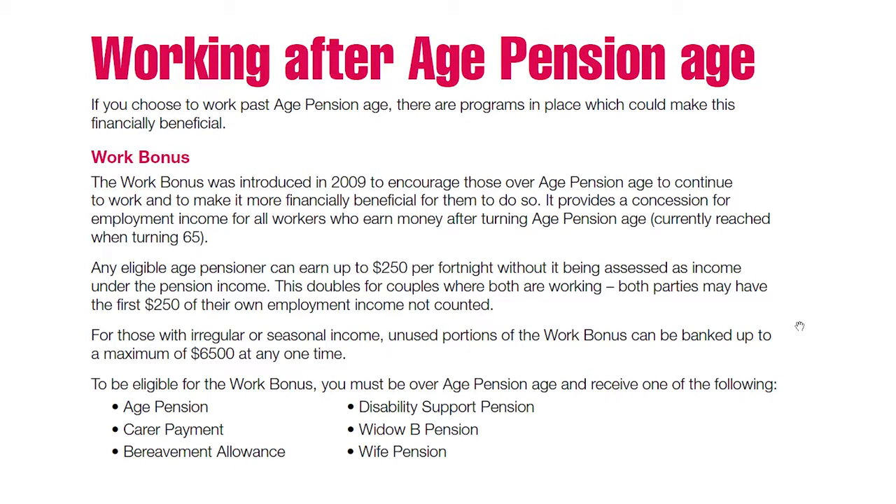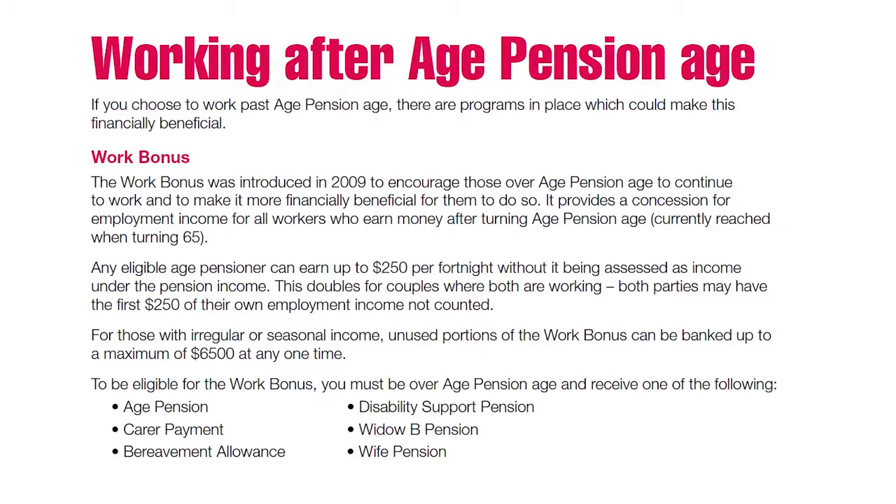Of course, retirement doesn't always mean giving up work altogether. Many of us will choose to continue working past the traditional retirement age, either through the need to keep active or financial necessity. The good news is that for those who choose to keep working, the first $250 of income per fortnight is excluded from the income test. And if your employment is seasonal, you can bank this allowance to a maximum of $6,500 to use when you earn reportable income.